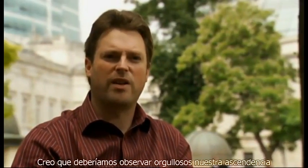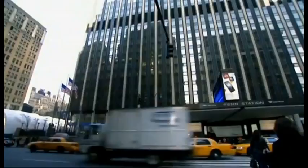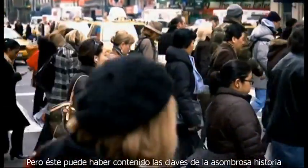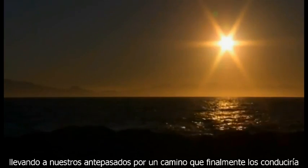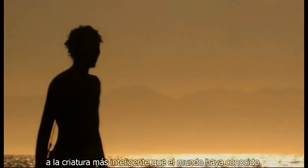We should look to our proud ancestry and how we evolved in East Africa and say: that's how we survived that — we can survive the future. Because we are that creature, because we are that smart. Today, climate change seems to threaten our survival, but it may have held the keys to the astonishing story of how we became who we are. Because it didn't stop two million years ago — these dramatic upheavals would continue for another million and a half years, propelling our ancestors down a road leading ultimately to the smartest creature the world has ever known.